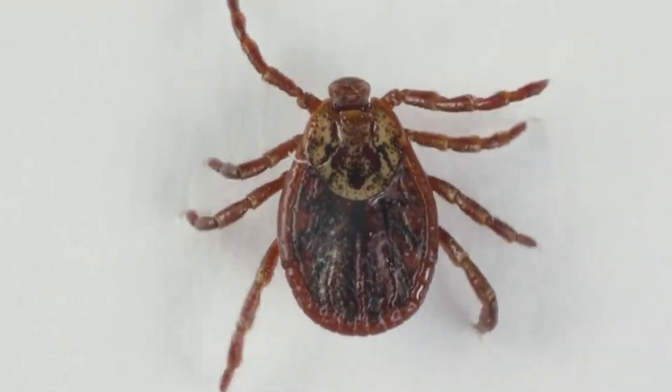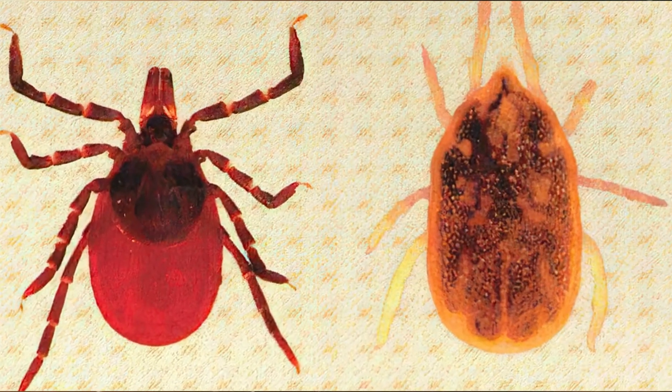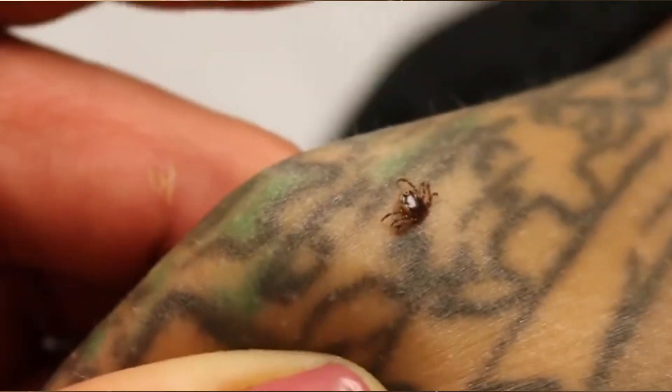In the US, chigger bites are most common in the late spring, summer, and early fall. The bugs are active when the ground temperature is between 77 and 86°F, and they can't survive once it gets colder than 42°F.